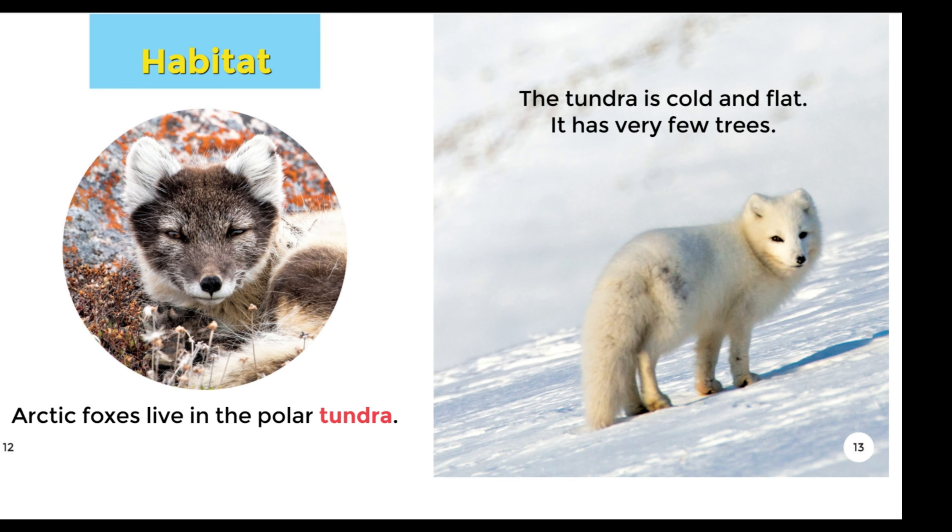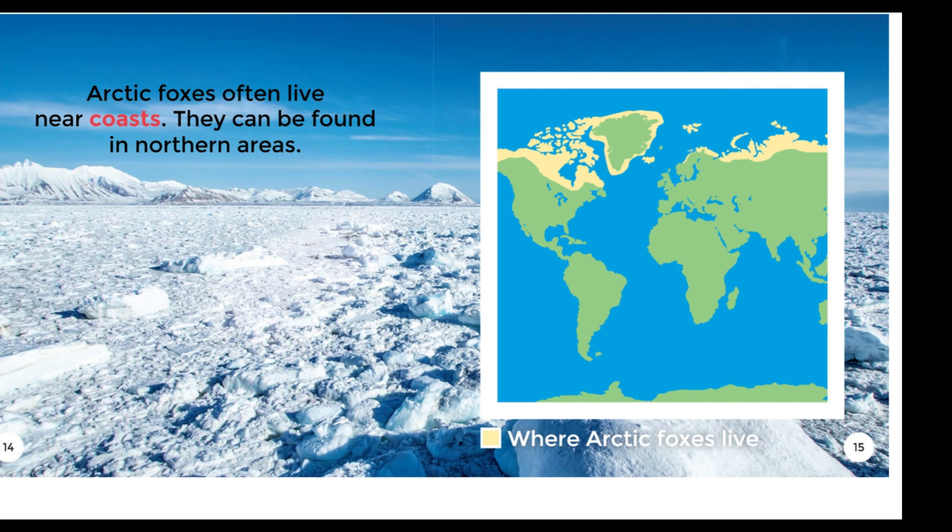Habitat: Arctic Foxes live in the polar tundra. The tundra is cold and flat. It has very few trees. Arctic Foxes often live near coasts. They can be found in northern areas.